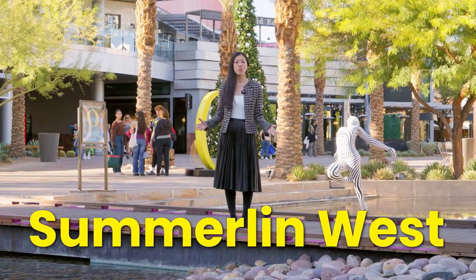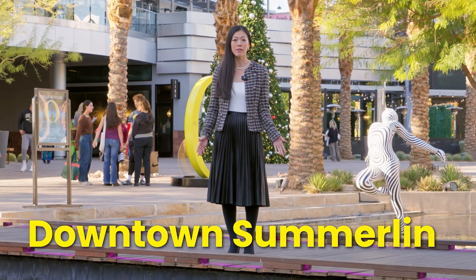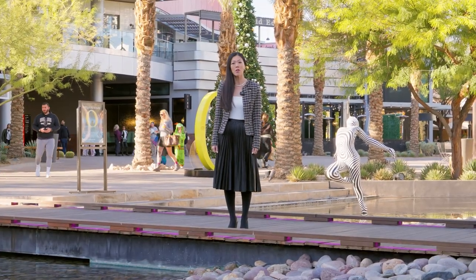Today we are at Summerlin West. I'd like to show you what it's like to live here. We'll be starting in downtown Summerlin, taking you to the urban core, and ending the video at the Grand Park. Are you ready to experience Summerlin West with me? Follow me.